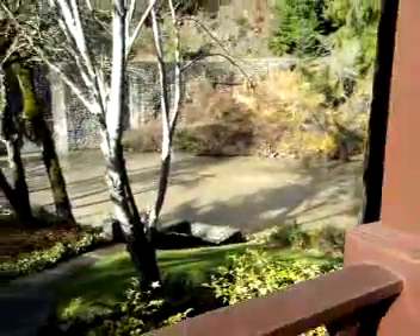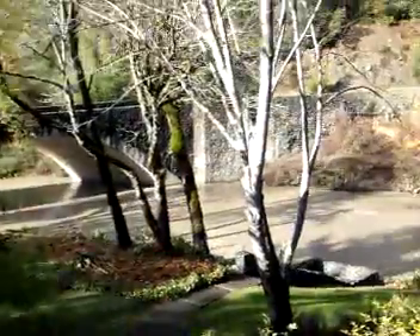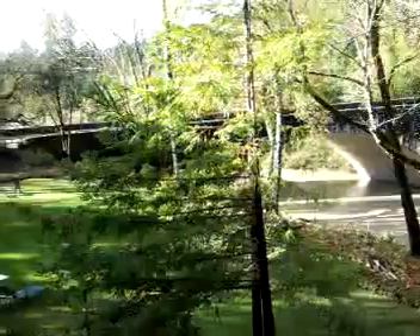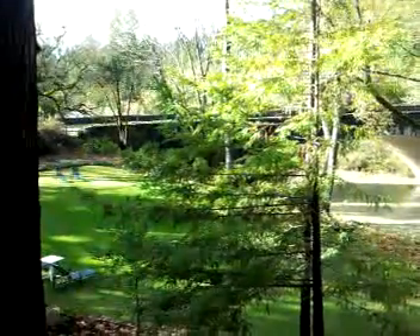This is the patio and you can see the river and you can see the historical stone bridge. We uncovered a lot of the stone bridge this past season.